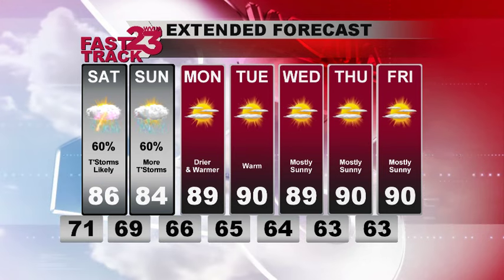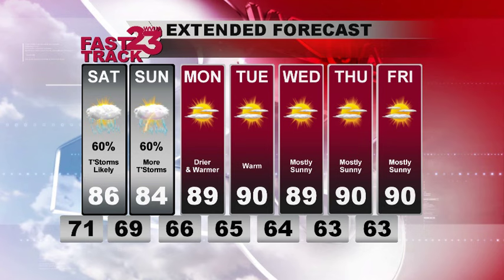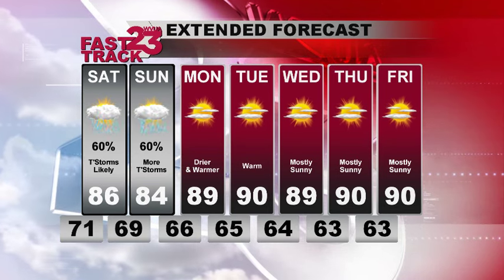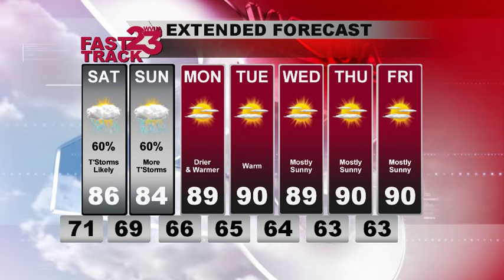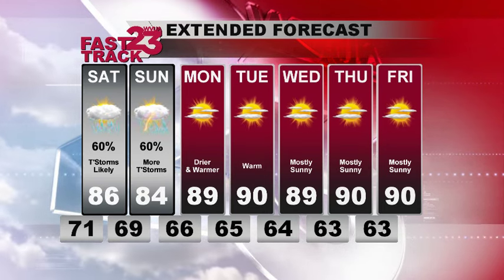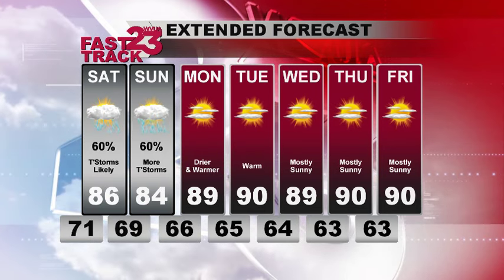A wet weekend ahead, but notice as we head towards Monday, Tuesday, and through the end of the next work week, we are noticeably drier but also noticeably warmer. 89 for a high on Monday, Tuesday we're up near 90, and temperatures holding strong near 90 through Wednesday, Thursday, and Friday of next week. So that's a quick update — just wanted to let you know what we're watching. If you can, join me on TV; I'll be going live at 10 o'clock on WVUA 23 News. I'll see you then.